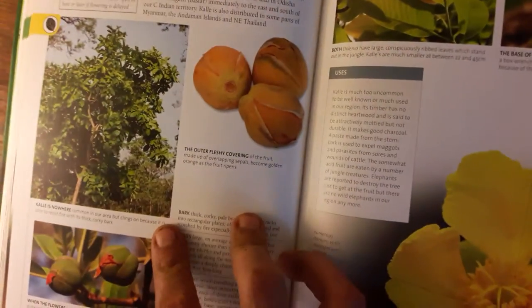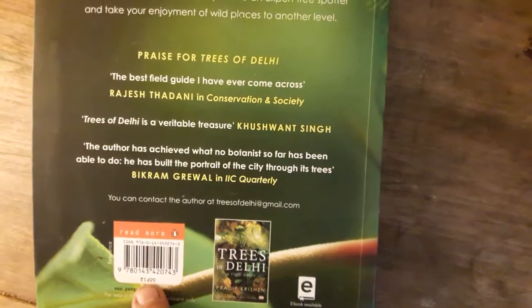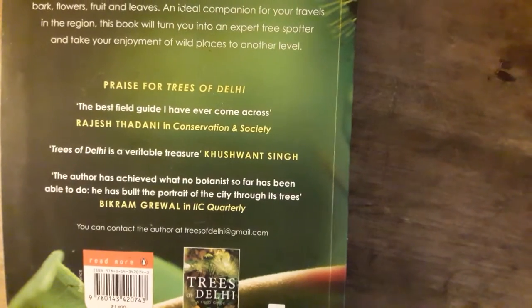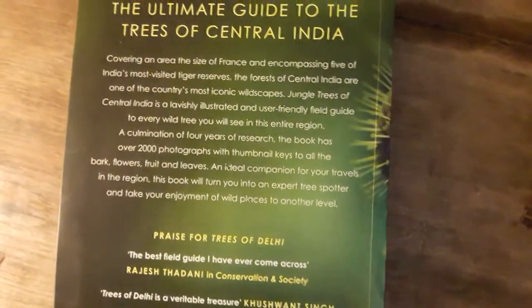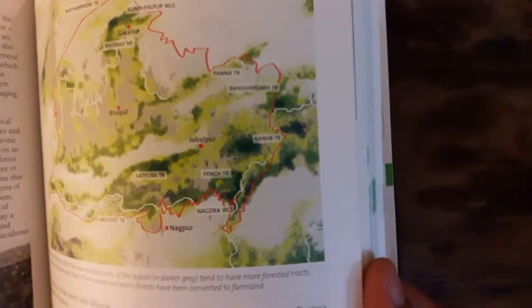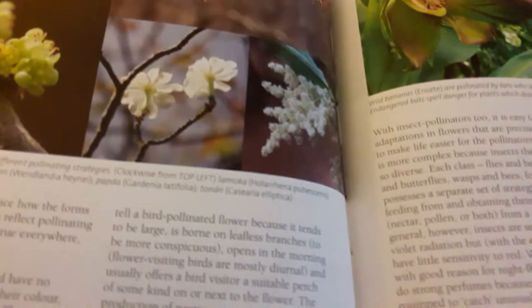So go ahead and boldly acquire this book. It costs about 1500 rupees but it's well worth it. Others share the same opinion — it is the best field guide they've ever come across. This book is a must for your collection. It has details about the geography of the region it covers, and it's simply marvelous — a work of scholarship and almost a work of art.